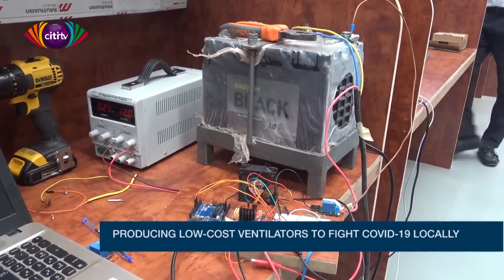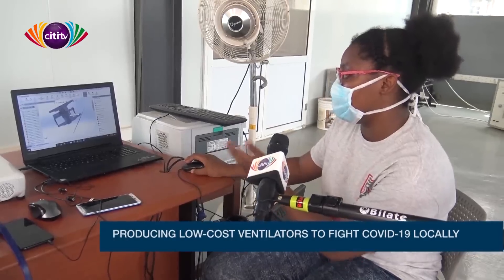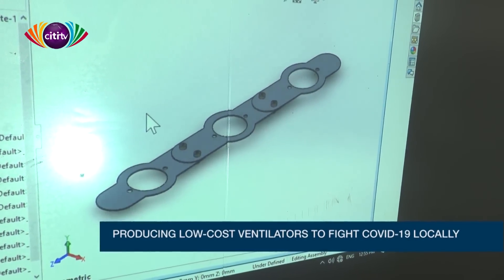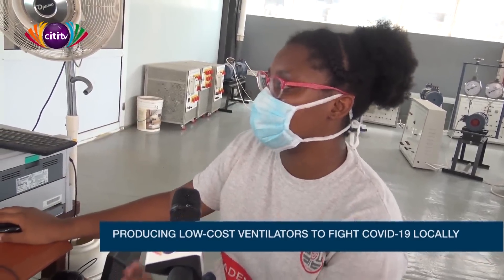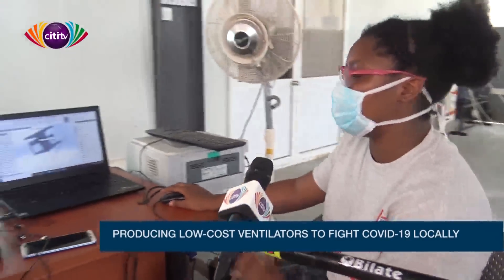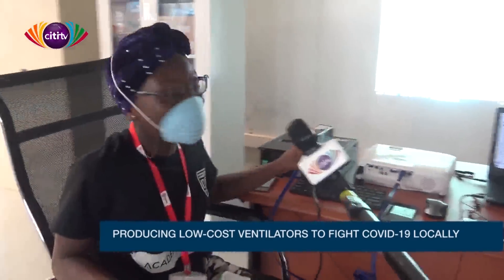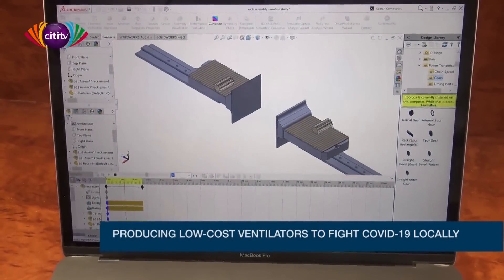The team is also 3D modeling the ventilator on a computer. The hardware design visible on the projector shows the racks where the cylinders will sit. They are working out the exact dimensions needed to build a fully functional unit, including a clamp component where the pipes connect — four pipes total, with three at the same level and one longer pipe at a different level.